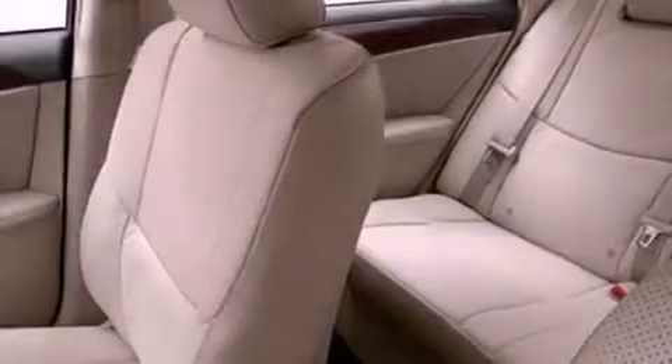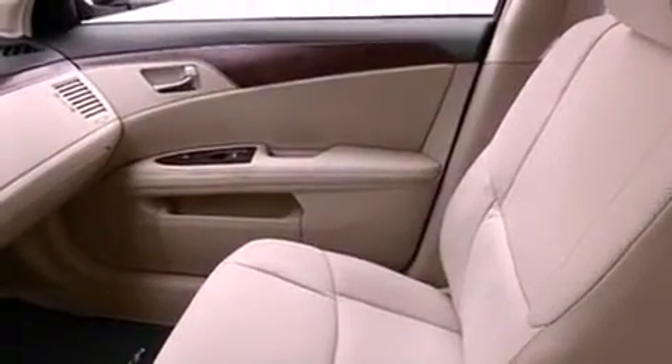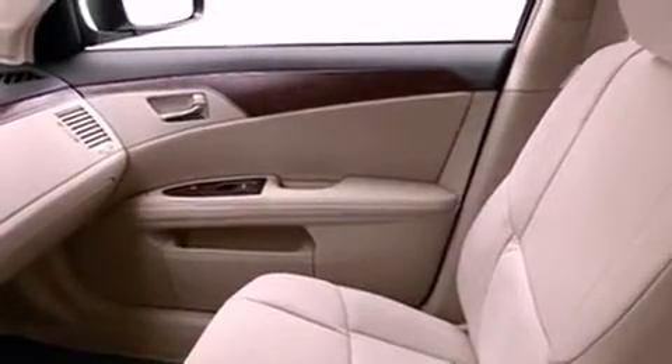Also included are fog lamps, a full-size spare tire, rear impact crumple zones, memory settings for the side-view mirrors, and an anti-theft protection system.